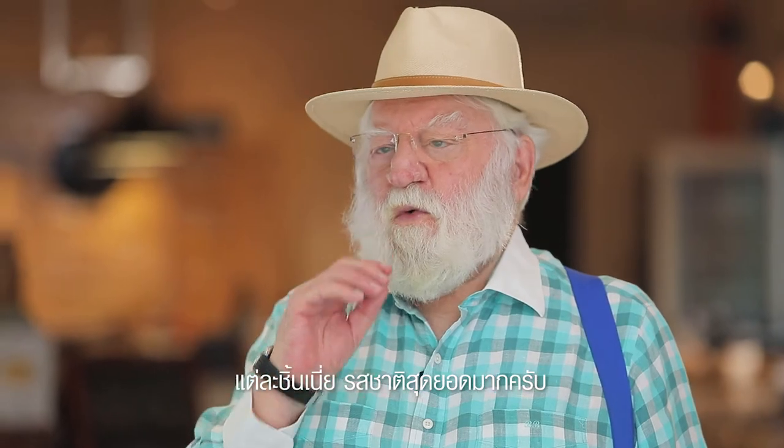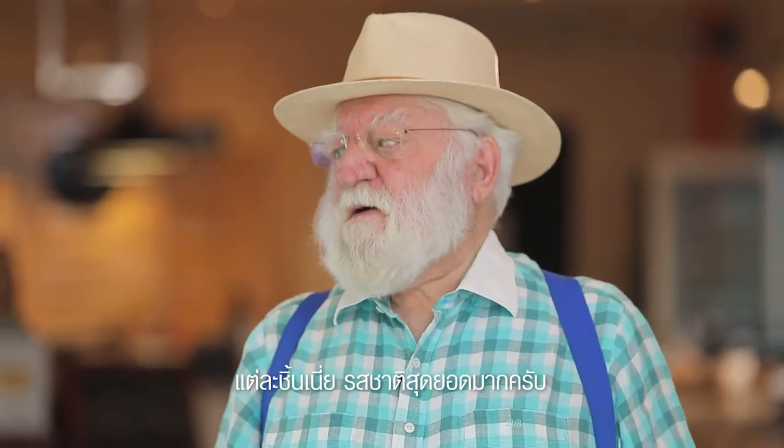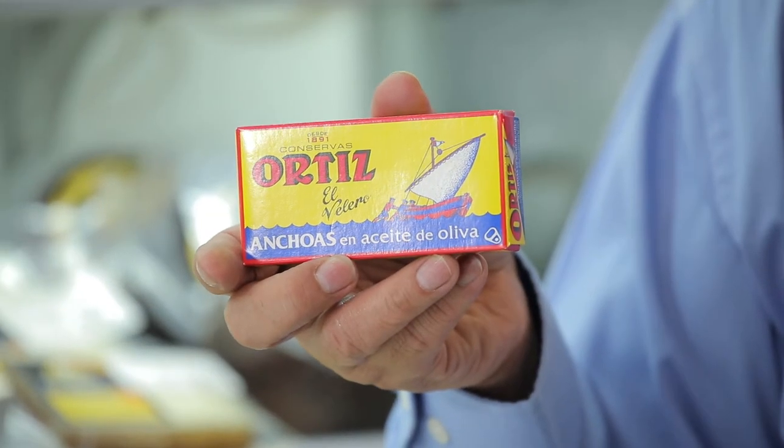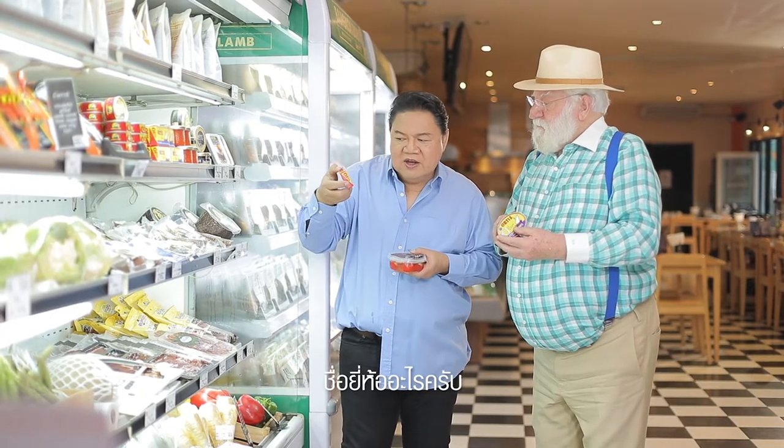Each anchovy is big in flavor. You can try them. Today we're tasting anchovies that Bob says are the best in the world — from a brand called Artiste.